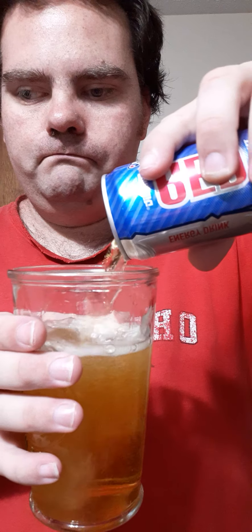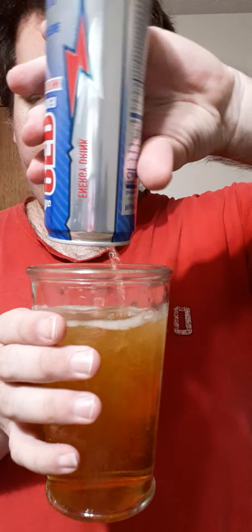You'll see the colors are identical. Red Thunder has 120 milligrams of caffeine. The Red Bull I got, the 8.4 ounce, has 80 milligrams of caffeine.